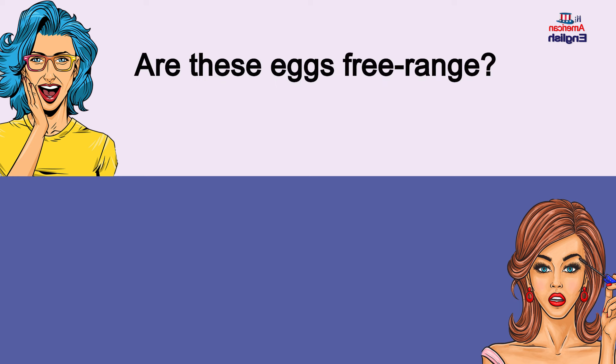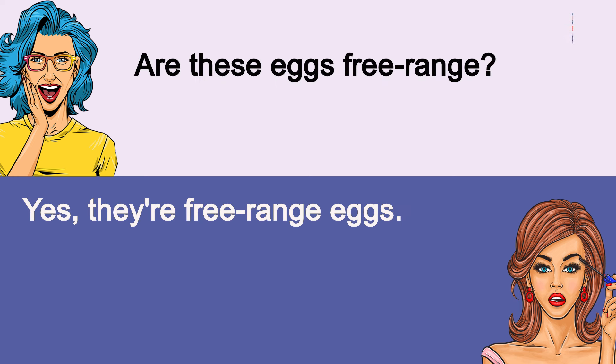Are these eggs free-range? Yes, they're free-range eggs. Are these eggs free-range? Yes, they're free-range eggs.